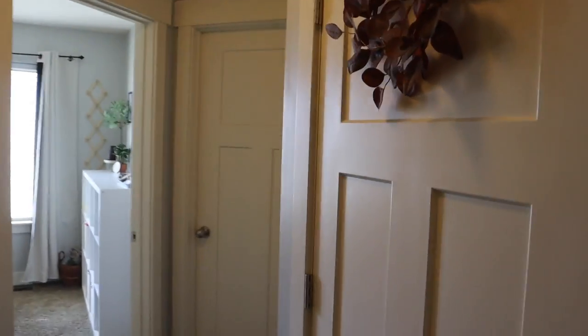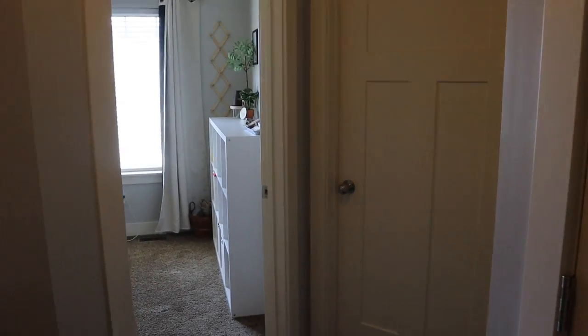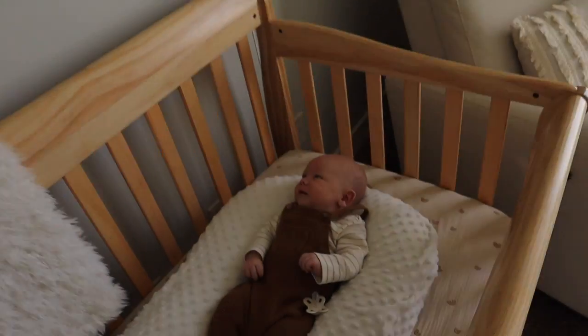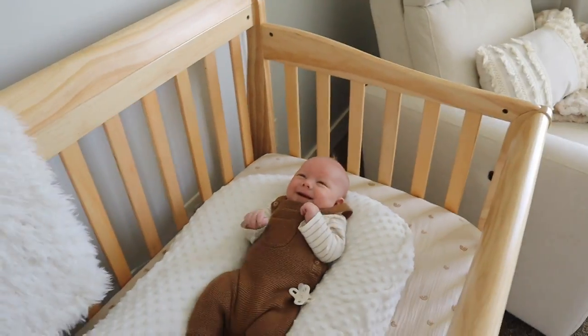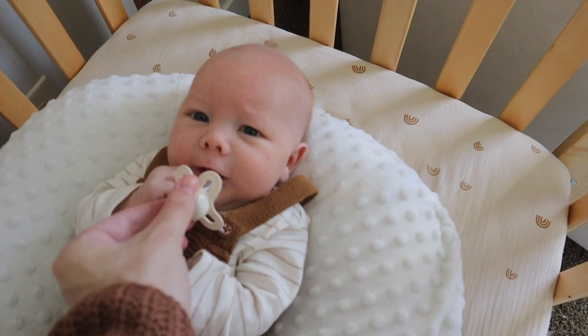Entering the nursery - we have our hallway here, this is our washer and dryer laundry closet, and that is the twins' room. Here is little Elias's nursery. This room is very small - both the bedrooms in our house are small, our master bedroom is large. Over here we have Elias doing some awake time, just hanging out in his little Snuggle Me. He doesn't sleep in this; it's just for awake time. He is five weeks old today!